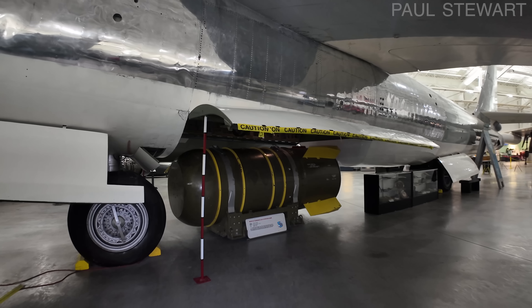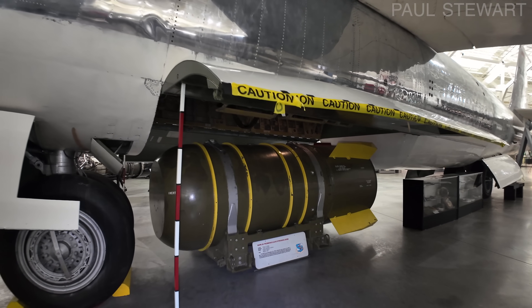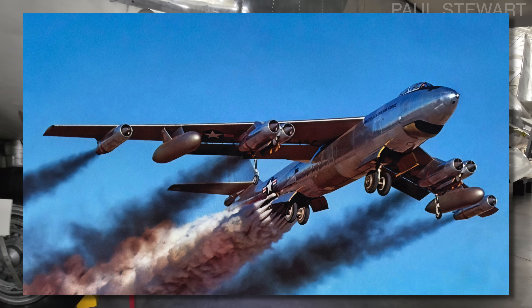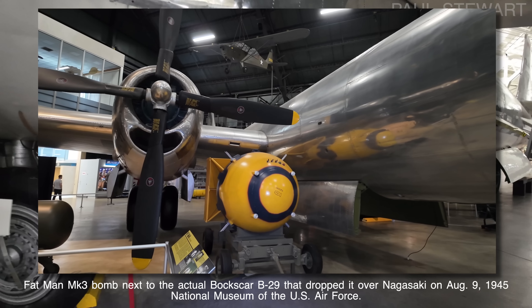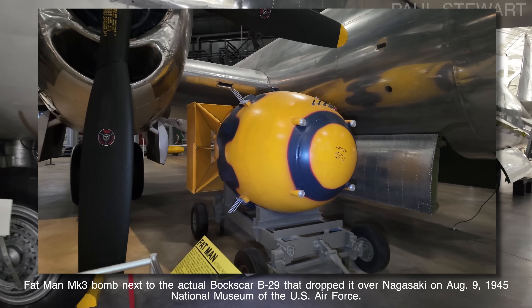On display here is a Mark 36, which was not the type used in the Mars Bluff incident. That one was a Mark 6 atomic bomb weighing roughly 7,600 pounds, carried internally by the B-29, B-36, B-47, B-50 and B-52 bombers. It was based on the Mark 3 Fat Man that was detonated over the Japanese city of Nagasaki on the 9th of August 1945.